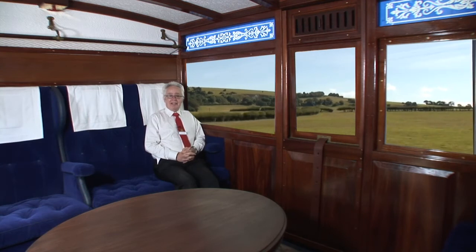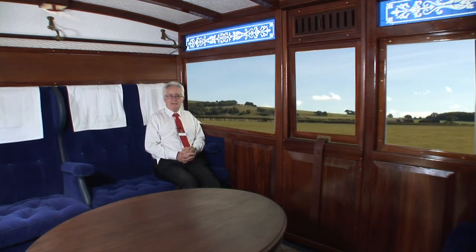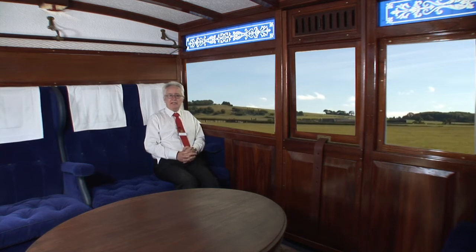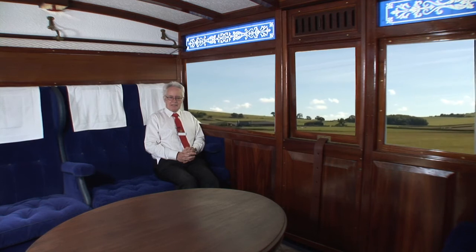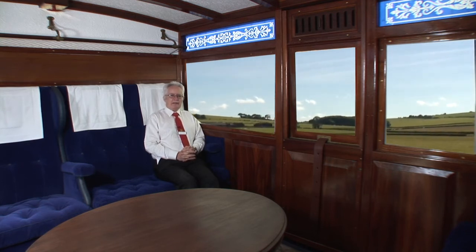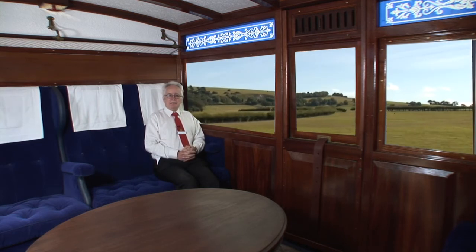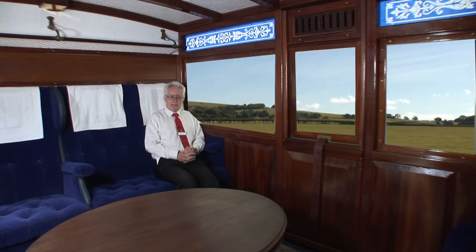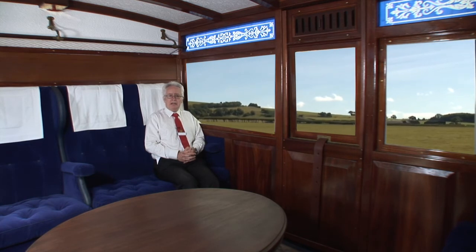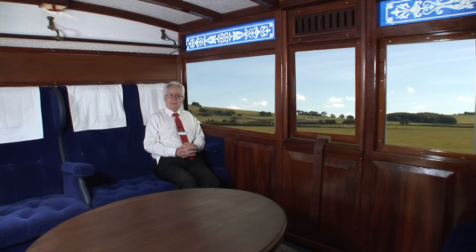And here I am, sat in the luxury of 1864 first class. As you can see, there's plenty of room — I can stretch my legs out and not even reach the halfway point. There's a beautiful oval table in here, securely fastened to the floor so that it doesn't fly about in the case of an accident. And it's remarkable to think that a carriage this old could have been travelled in by Lewis Carroll. He visited the Isle of Wight on a number of occasions in the early 1870s, and indeed he wrote The Hunting of the Snark at Sandown. It's very possible that he might have travelled in this very carriage.